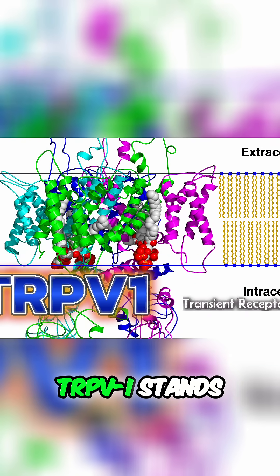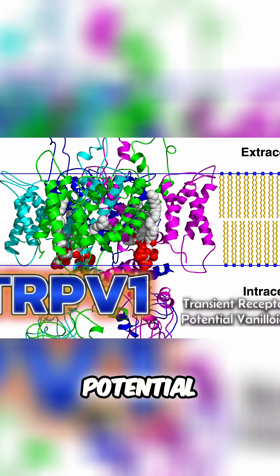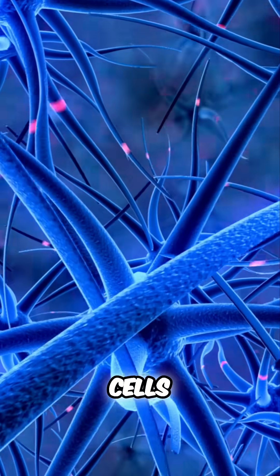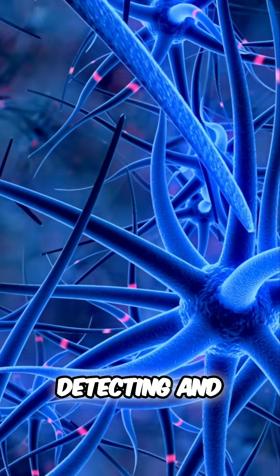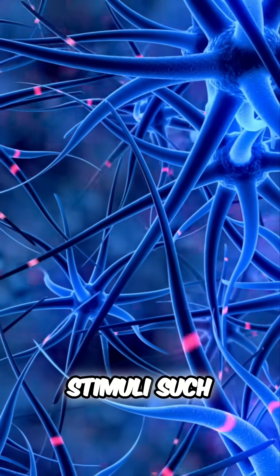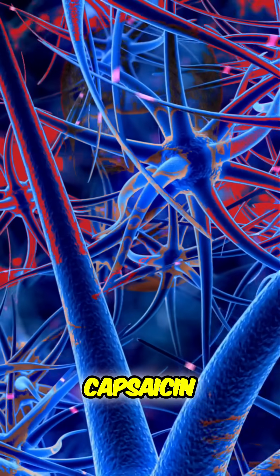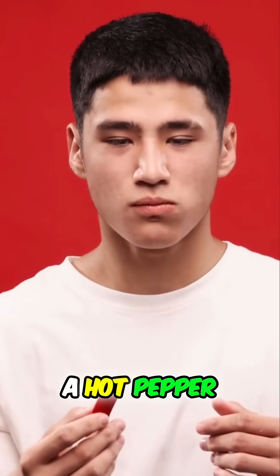TRPV1 stands for Transient Receptor Potential Vanilloid 1, a type of receptor found on sensory nerve cells. It is responsible for detecting and responding to various stimuli such as heat, acid, and certain chemicals like capsaicin.